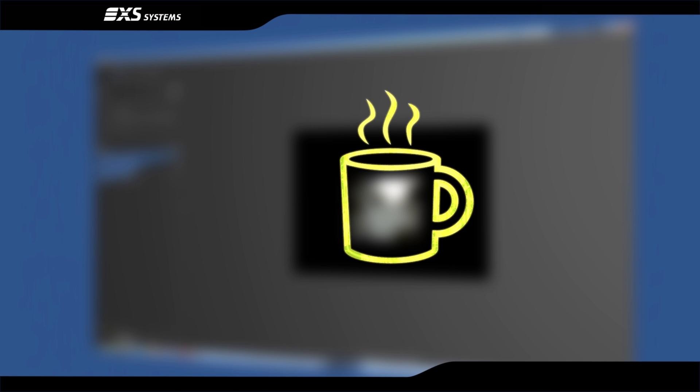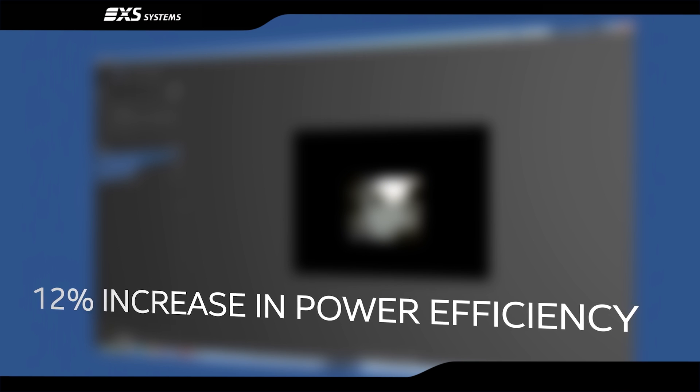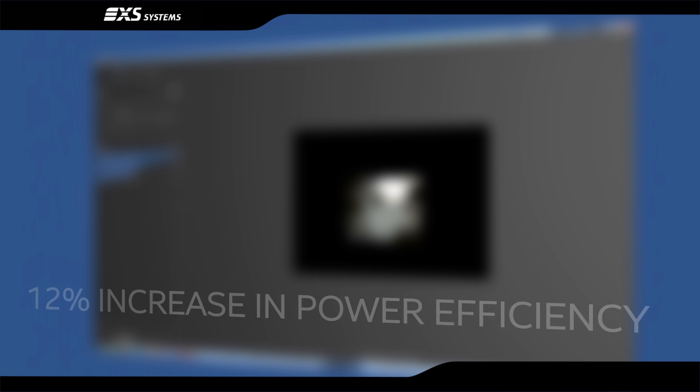Say goodbye to making a cup of tea while waiting for a render to complete. And a 12% increase in power efficiency permits a cooler, quieter and cheaper PC or workstation.